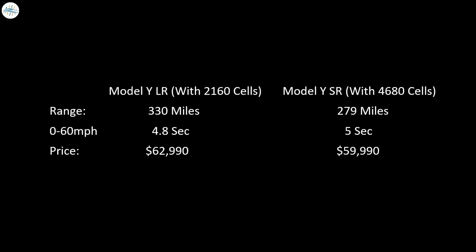So as consumers, do we want the $3,000 discount — which is just about 5% less compared to the Model Y long range — and in return sacrifice 51 miles of range, which is about a 15% range loss? That's a pretty odd situation. By considering this new variant over the long range variant, it will save a small amount of money but result in a significant loss of range.